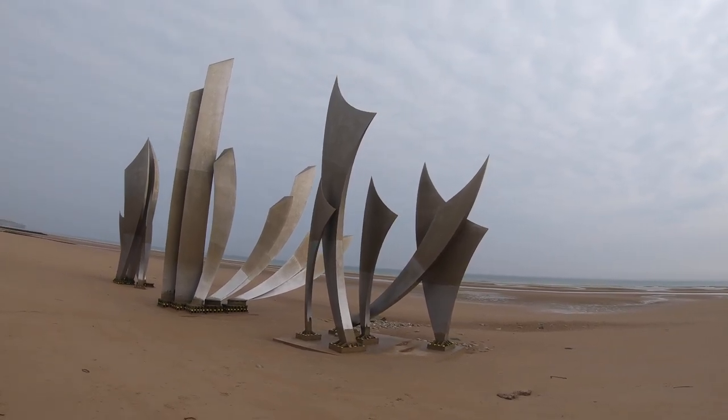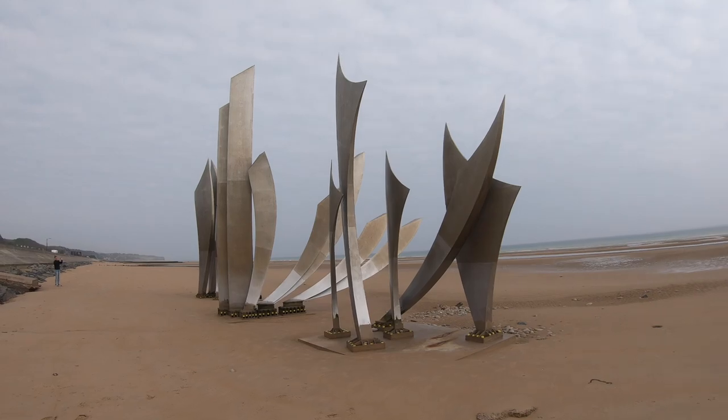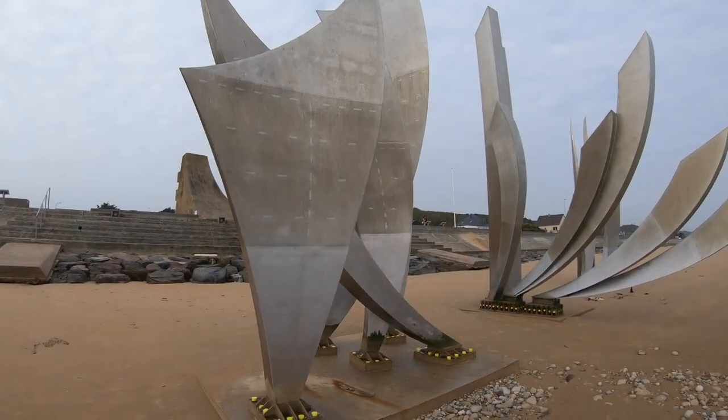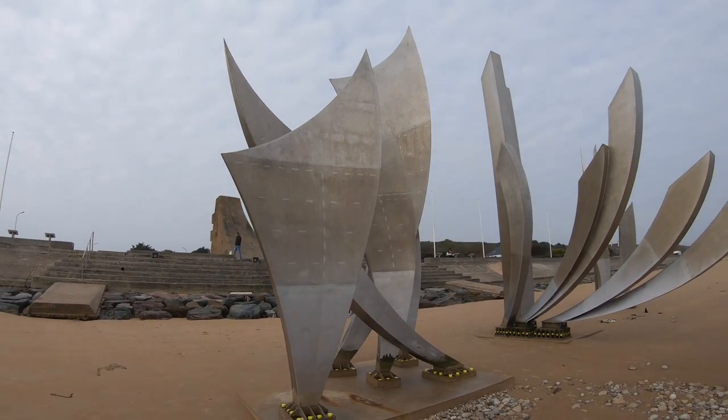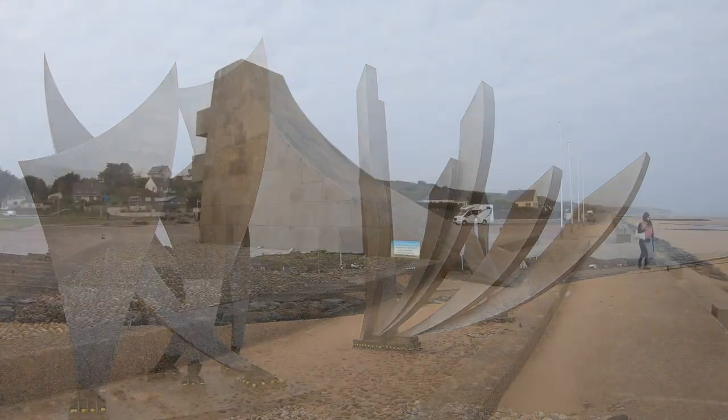Les Braves consists of three sections: the Wings of Hope, Rise Freedom, and the Wings of Fraternity. On June 6, 1944, these men were more than soldiers. They were our brothers.